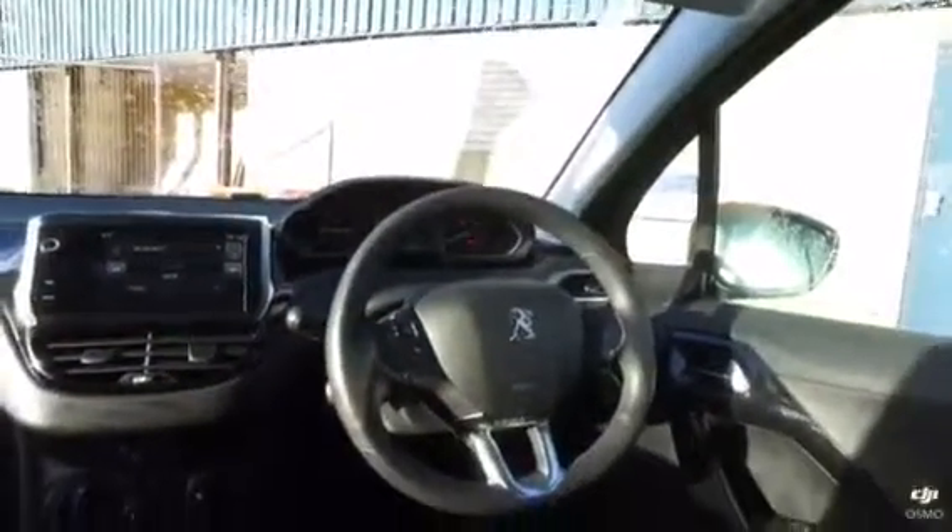You've got the touchscreen display there, controls on the steering wheel. The upholstery is all looking good, and the upholstery in the rear is also looking really clear.